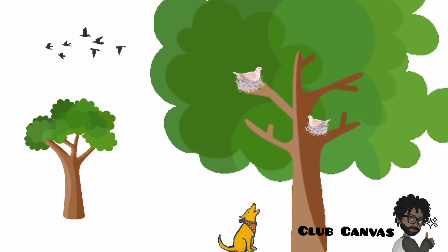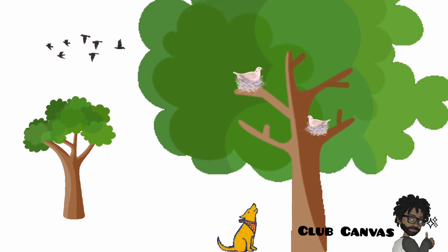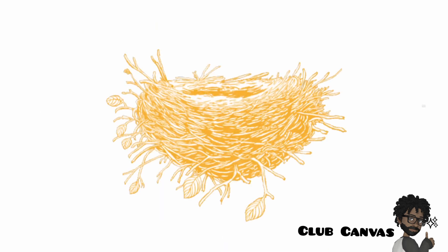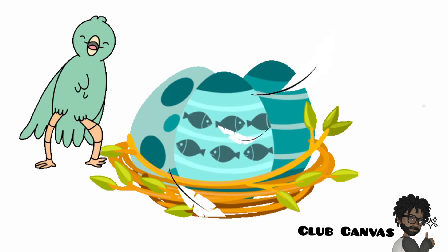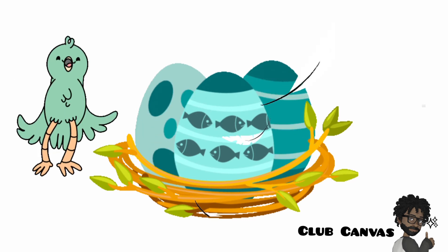Most birds build their nests high up in the trees to protect their eggs. Nests are mostly made out of twigs, leaves, and soft materials such as feathers and fluff.